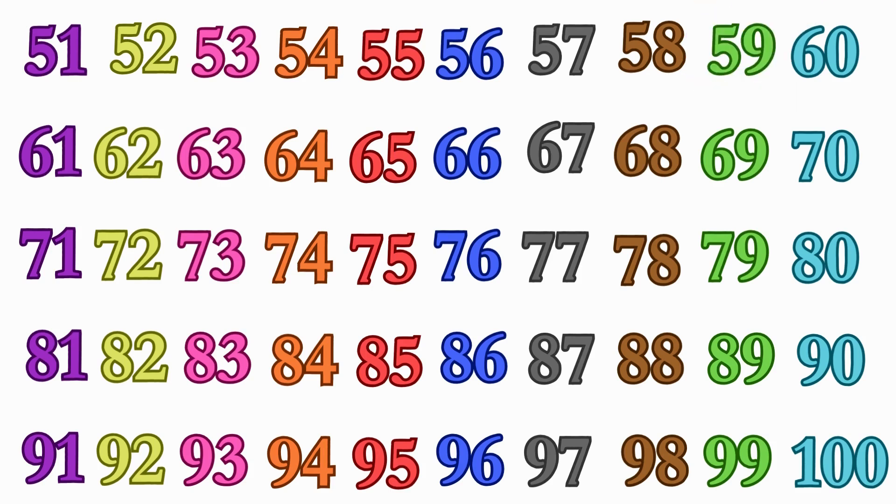Can you find me number 93? Here you go, 93. Good job finding.